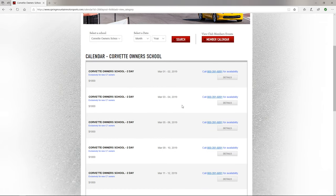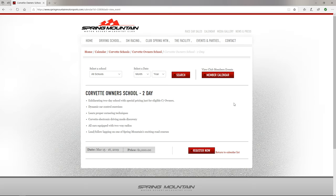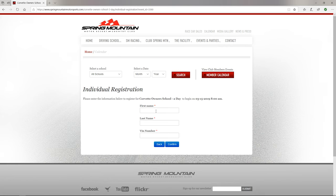Here we want to go up to 'Register Now.' As you can see, these are the available school dates, and over here it will let you know if seats are available. If you click 'Details' it'll show you the date, the cost, and other information. Once you choose a date, you hit 'Register,' enter your first name, last name, and the VIN number of your car — that allows Ron Fellows Driving School to verify that you are a new, first-time owner of that vehicle. And it's as simple as that.